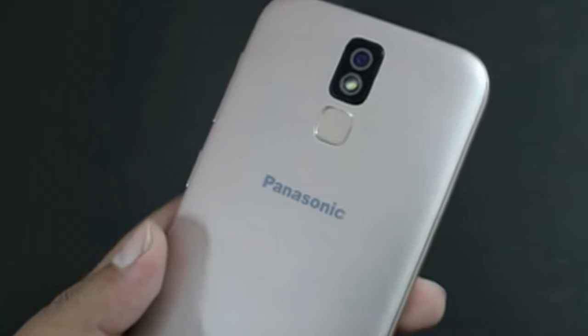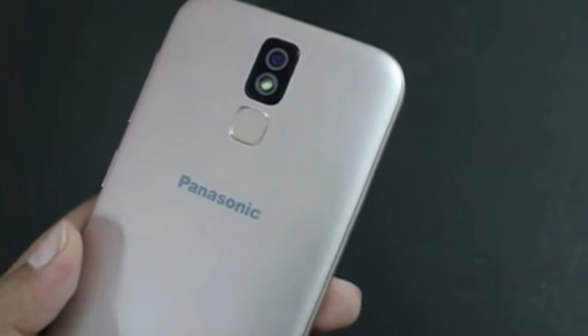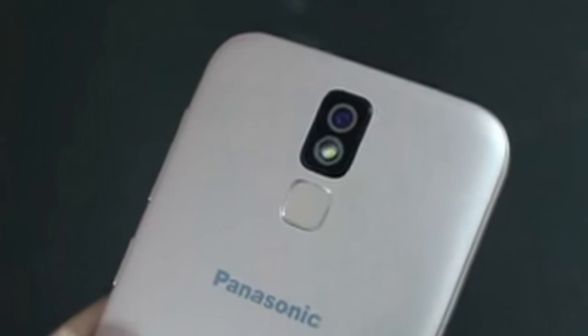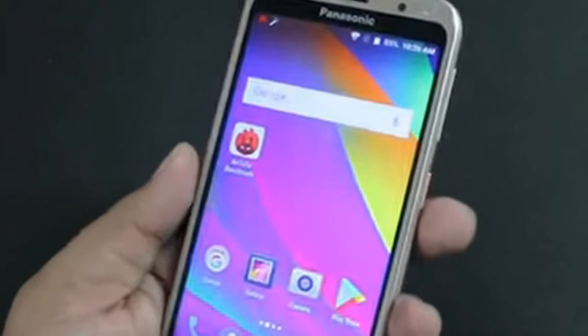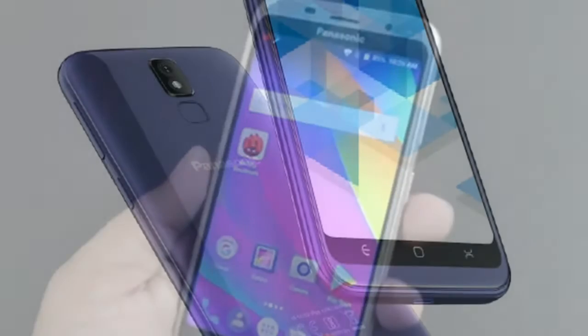Running Android 7.0 Nougat, the handset packs a 1.25GHz quad-core MediaTek MT6737 chip. It includes 16GB of internal storage along with microSD card support up to 128GB.